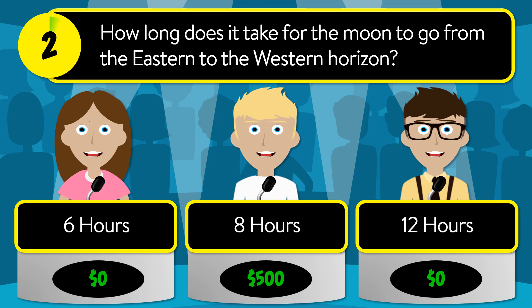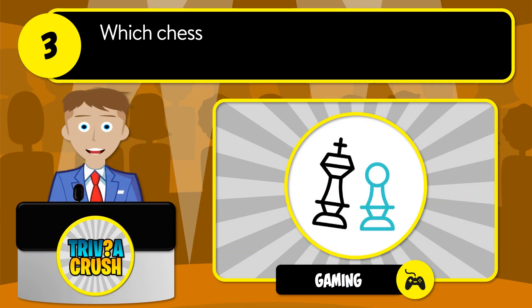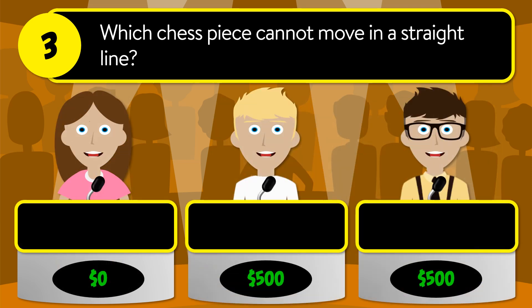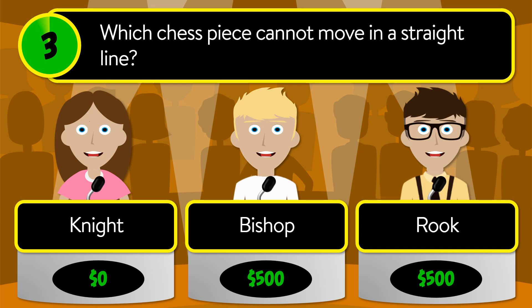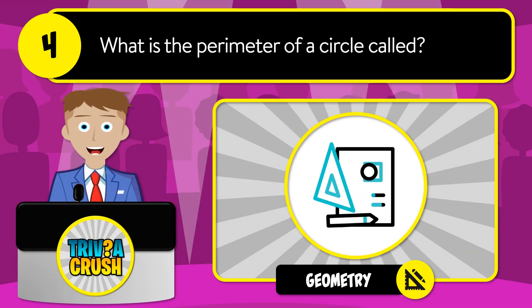The correct answer is 12 hours. Question number three: which chess piece cannot move in a straight line? Is it knight, bishop, or rook? The correct answer is knight.